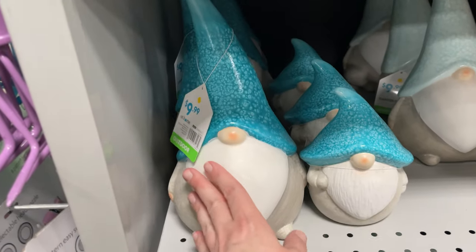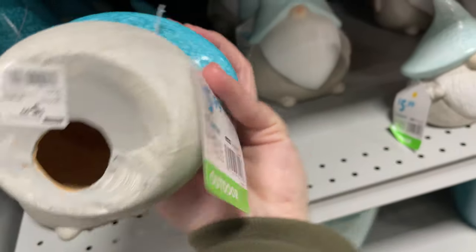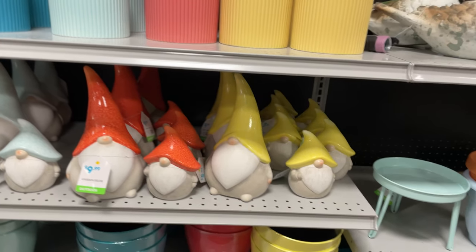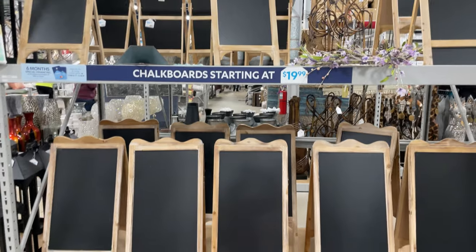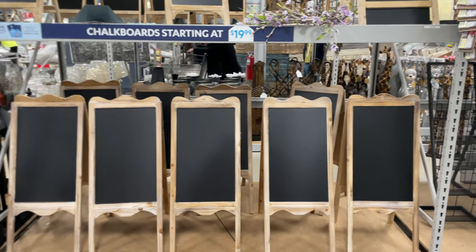It looks like some outdoor lanterns — look at these little guys, they're so cute — indoor or outdoor — $10, and the little guy is $5.99. I love gnomes, they are so cute! Look at these chalkboards — they're very fun and only $20 — that's a really good deal.